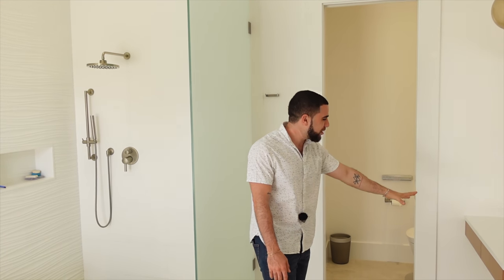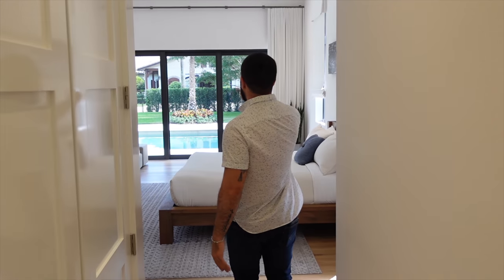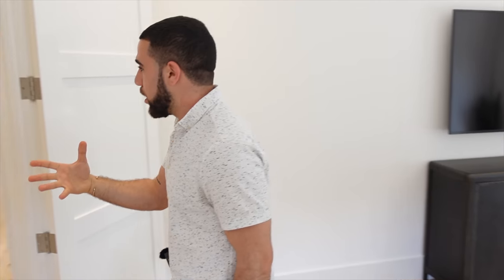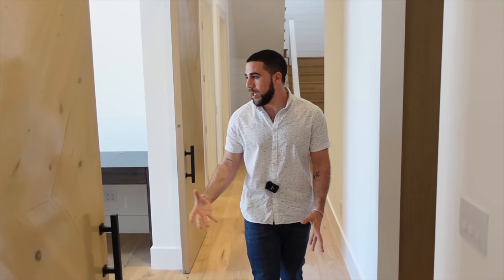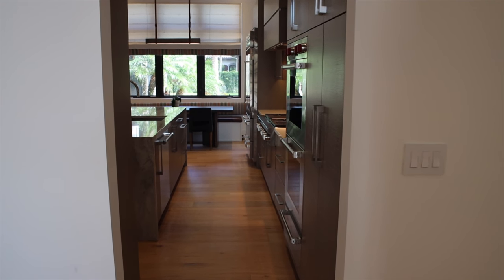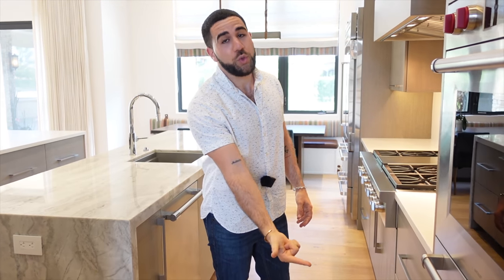As you leave the master, you can see the pool. Back out into the hallway, walking further down. On the right is a den or another office space that takes you into the kitchen.